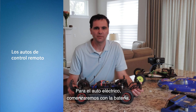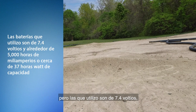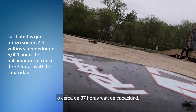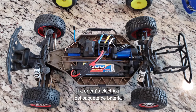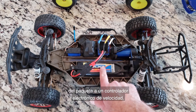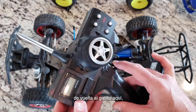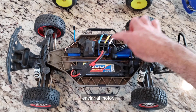For the electric car we'll start with the battery, which is where we store the energy for the vehicle. RC battery packs vary, but the ones I use are 7.4 volts and around 5000 milliamp hour, or about 37 watt hours of capacity — that's how much electrical energy the pack can hold. Electrical current from the battery pack flows to an electronic speed controller. That speed controller takes input from the trigger on the controller and determines how much current to send to the motor.